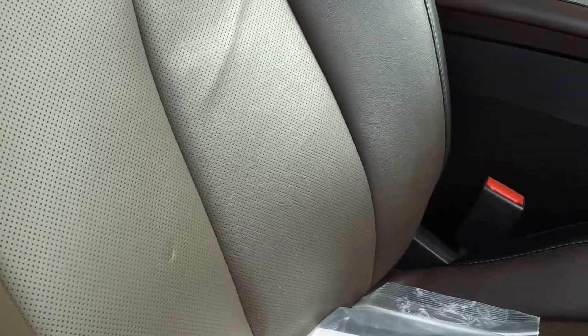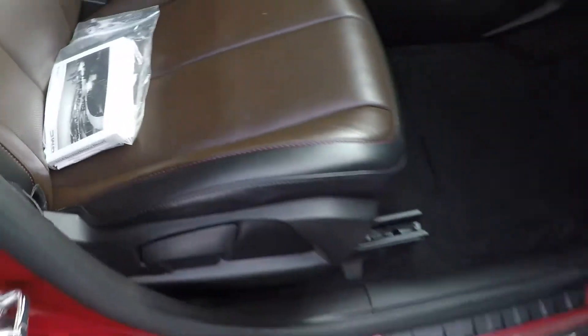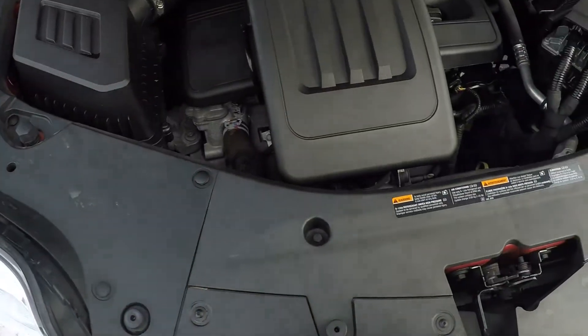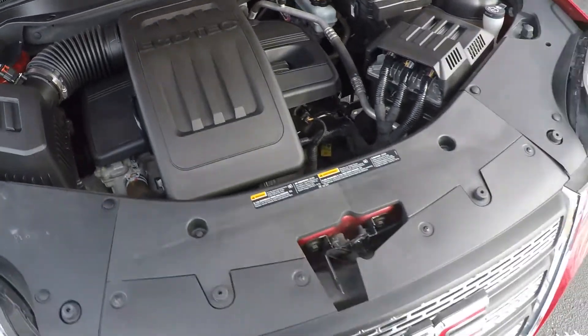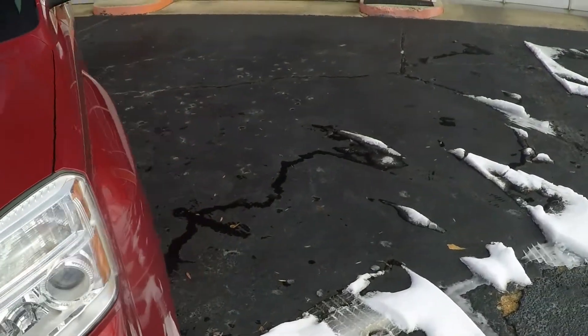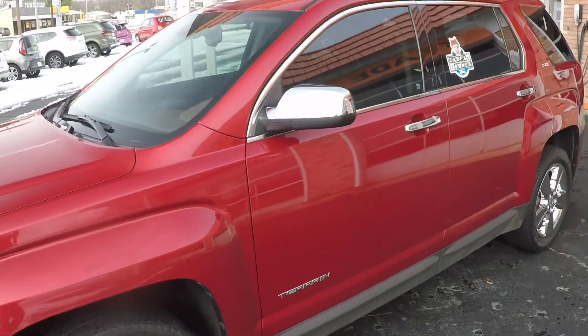It's got both keys and the owner's manual. Nice, clean engine compartment — been serviced, ready to go. This Terrain comes with the remainder of the factory warranty, which in this case is October of 2019 or 100,000 miles, whichever comes first on the powertrain.